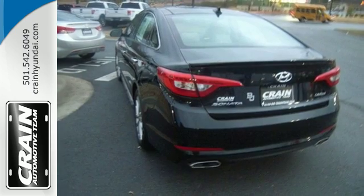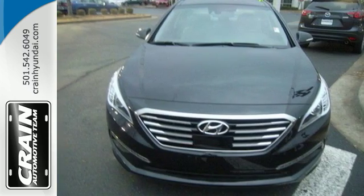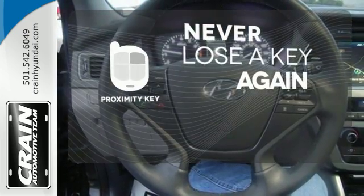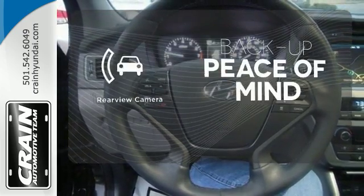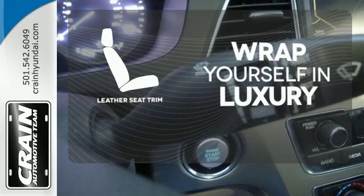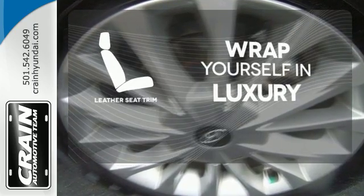It also has a satisfying 6-speed automatic transmission with Shiftronic and Drive Mode Select. Get in and get going with Proximity Key. Hindsight is 20-20 with a backup camera. The high-quality leather trim enhances the style, comfort, and durability of this vehicle's seats, ensuring an enjoyable drive.